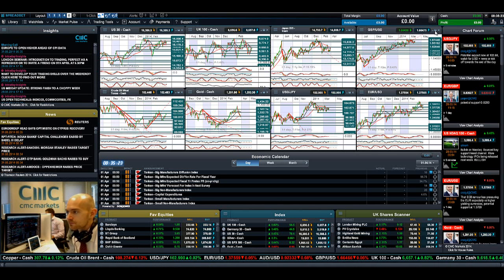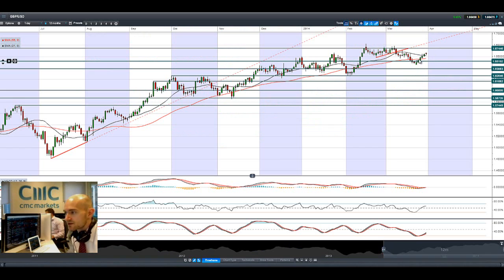Looking at GBPUSD, it's kind of floating in the middle of two ranges right now. This has been a really strong uptrend, with five up days, but we're in negative territory right now. Looking at other FX pairs and emerging markets, the US dollar is actually a little bit weaker today in general — not just against sterling — though it's not a pronounced move to the downside. We are trading above both the 21 and 55-period SMAs. Potential resistance is at 1.6744, and potential support is all the way down around 1.6519.